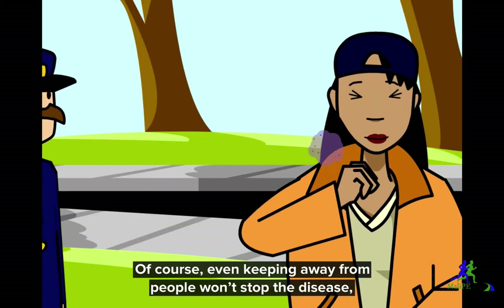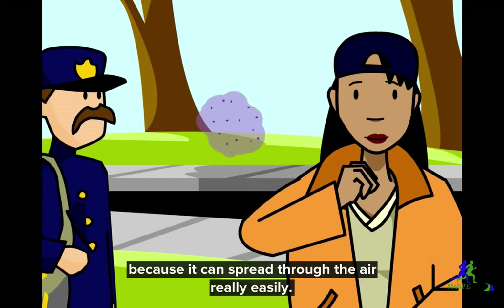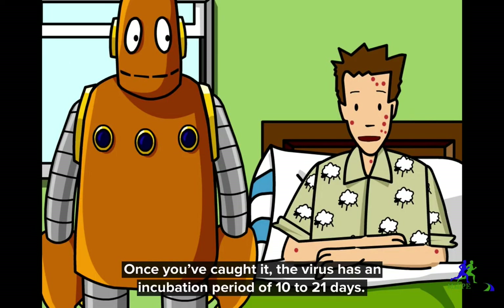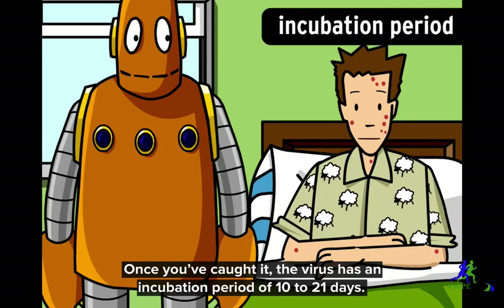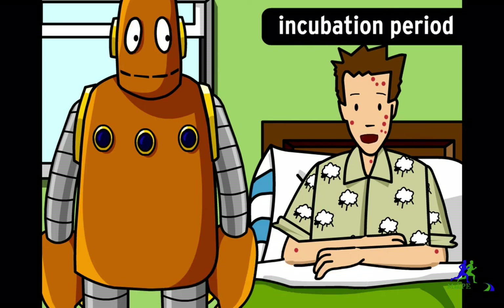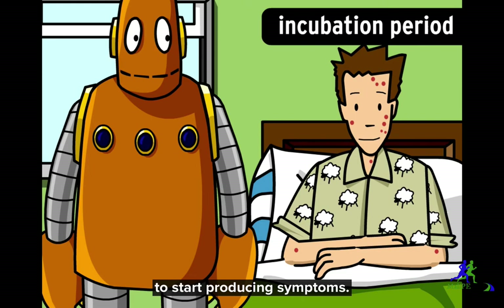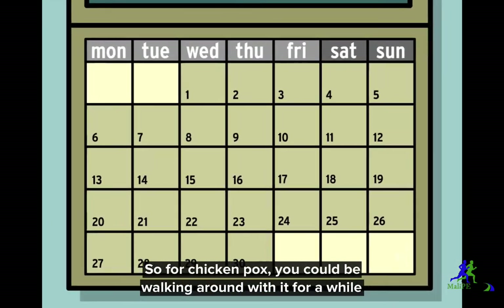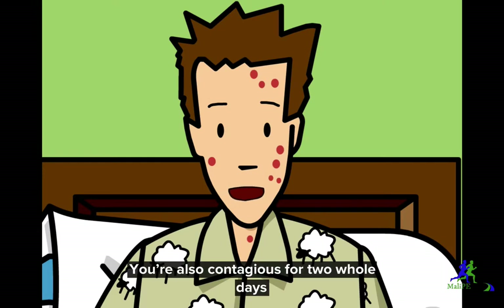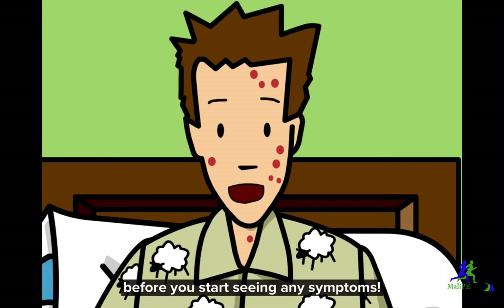Of course, even keeping away from people won't stop the disease, because it can spread through the air really easily. Once you've caught it, the virus has an incubation period of 10 to 21 days. An incubation period is the amount of time a disease takes to start producing symptoms. So for chicken pox, you could be walking around with it for a while before you notice anything. You're also contagious for two whole days before you start seeing any symptoms.